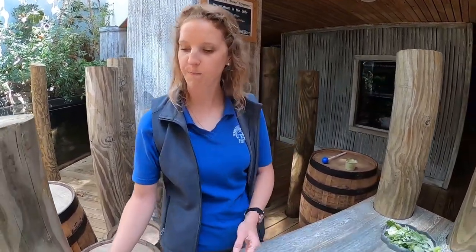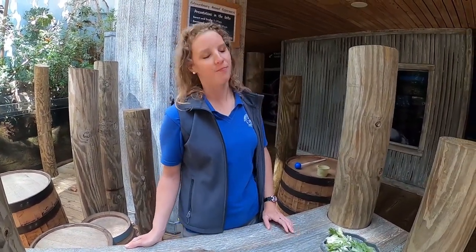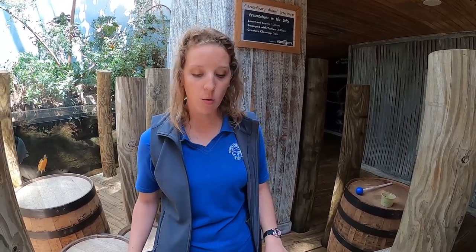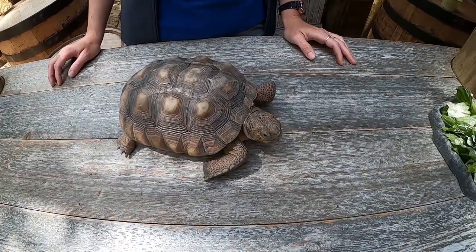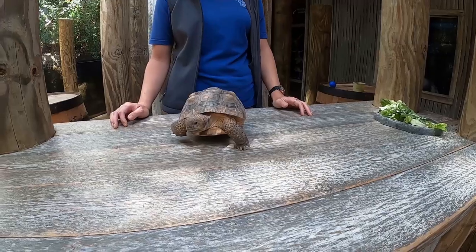You mentioned the clicker training earlier — what kinds of things would you want to train a gopher tortoise to do? It's never about tricks; there's always a reason. We want to give all our animals more choice and control in their environment. With the target stick, they touch their nose to it and get food — that way we can move them around the habitat for cleaning, get them onto a ramp, bring them over, and have them step up and down off a scale to keep good weights.